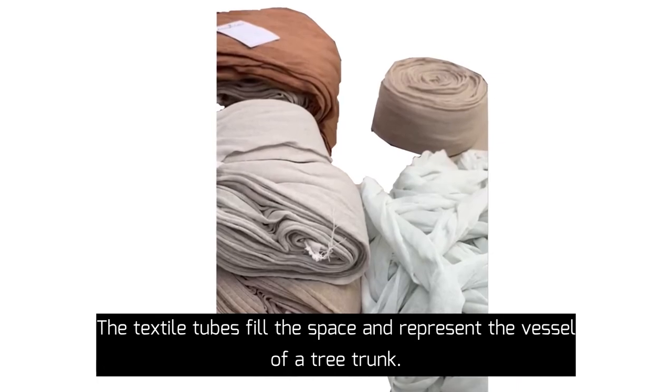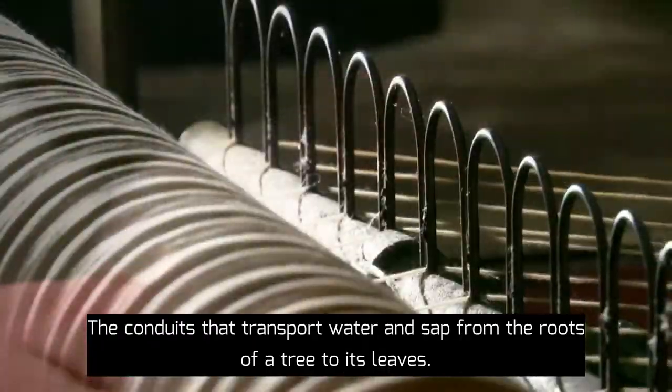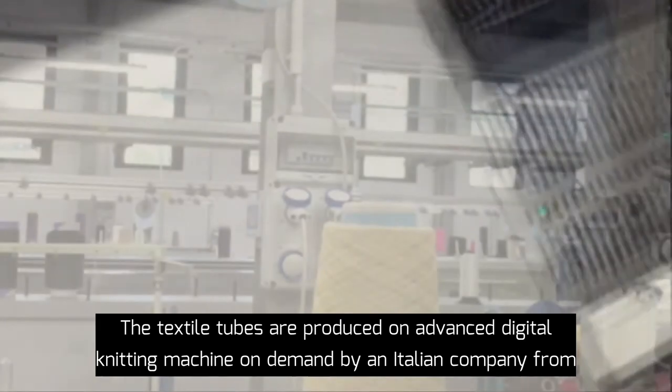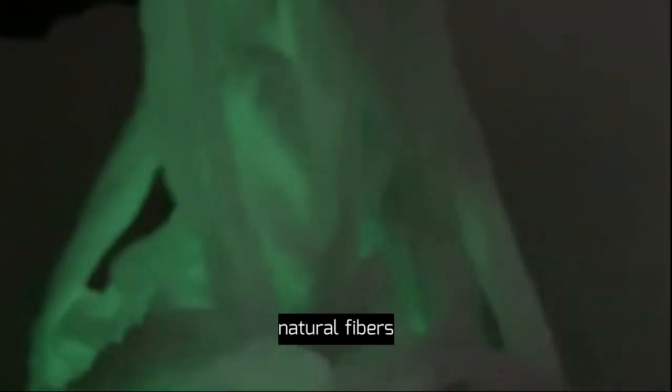The textile tubes fill the space and represent the vessel of a tree trunk — the conducts that transport water and sap from the roots of the tree to its leaves. The textile tubes are produced on advanced digital knitting machines on demand by an intelligent company, from natural fibers and photoilluminant fibers. It will be a very interesting experience.